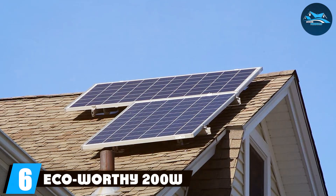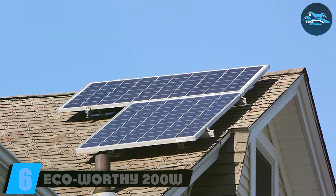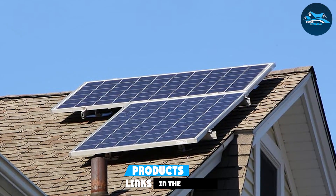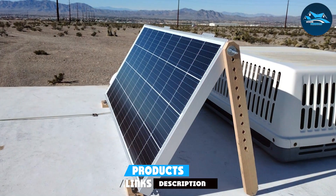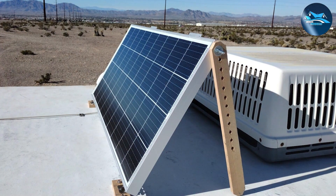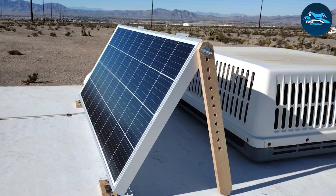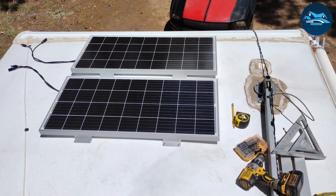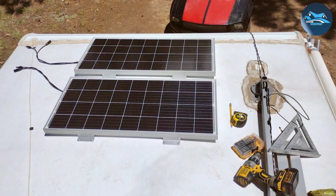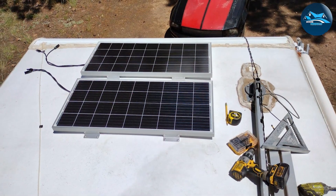Number 6. The ECO-Worthy 200W 12V/24V solar panel kit is an excellent choice for those looking to build or expand their solar power system. This comprehensive kit comes with everything you need to get started, including a high-efficiency solar panel and a PWM controller, making it a great option for both beginners and experienced users. The 200W solar panel is built with durable monocrystalline cells that offer superior performance even in low-light conditions.